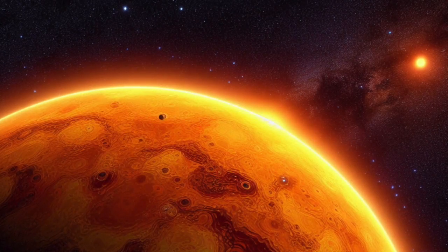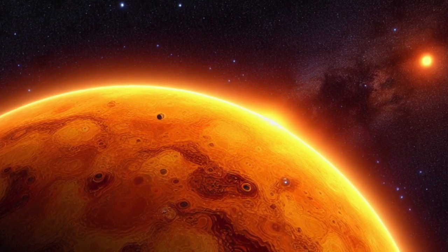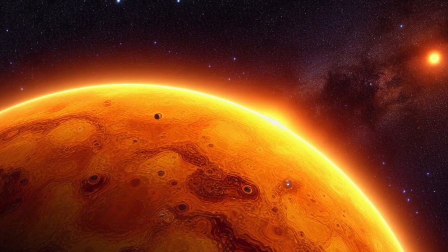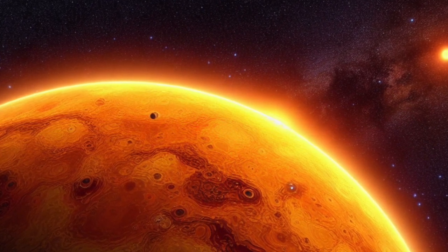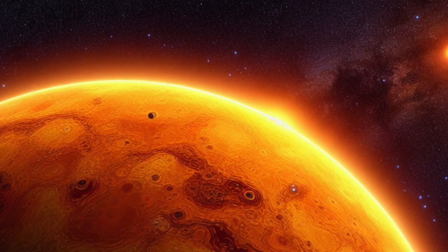Although Kepler's mission ended five years ago, the vast amount of data it collected continues to reveal new discoveries about other worlds in our part of the galaxy. This new study paints a more detailed picture of what each of those planets and their home systems are like.